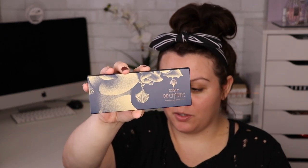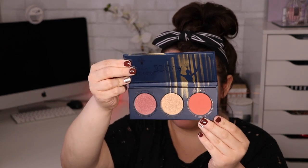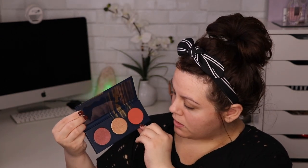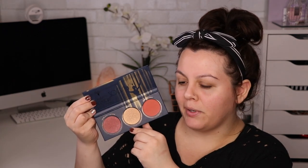We have this Zoeva blush palette — first of all, the packaging is super cute. This retails for $19. When you take it out and open it up you get three different shades. I love the size of these — perfect. I'm assuming two of them are blush and I might be able to get away with using one as a highlight, though they might be a little dark for my complexion.